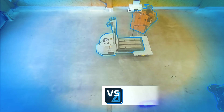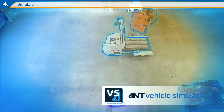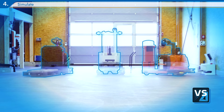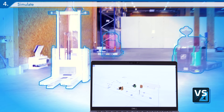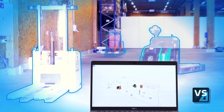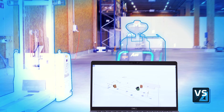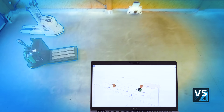How can you ensure a customer's installation runs seamlessly from day one? That's where AntServer's sophisticated simulation tool comes in. Using the digital twin created in AntLab, AntServer's simulator allows you to run and test every new project using virtual vehicles first.